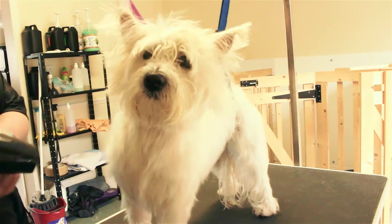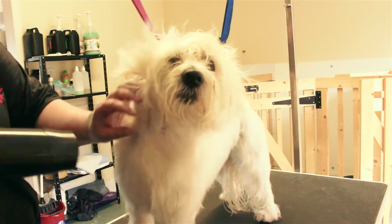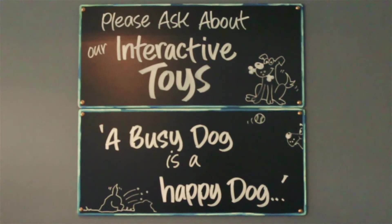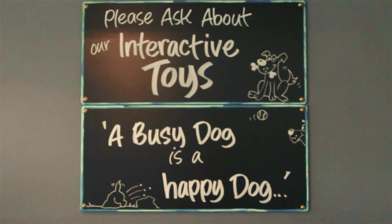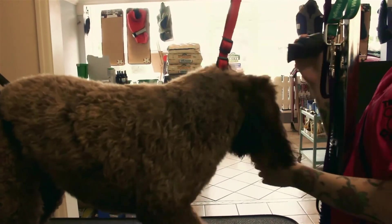Positive, kind and gentle techniques are always favoured. We want your dog to enjoy coming to see us. As we work closely with Oakwood Canine Services, we'll even steer you in the right direction if you need any training or behaviour advice.